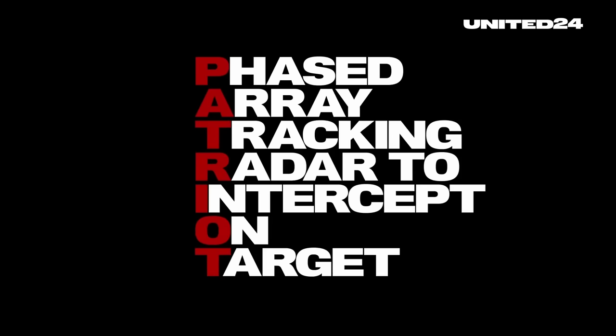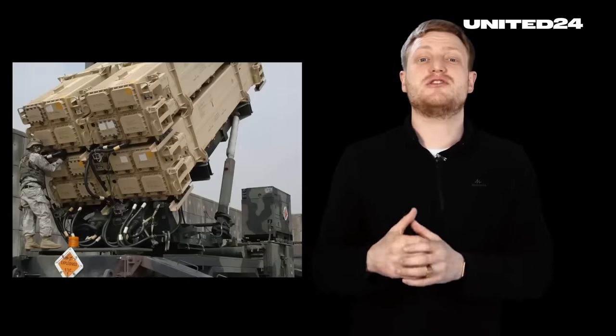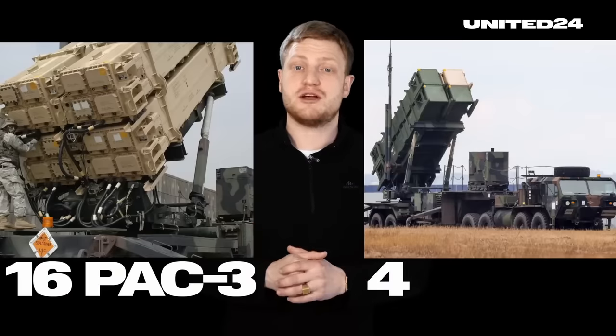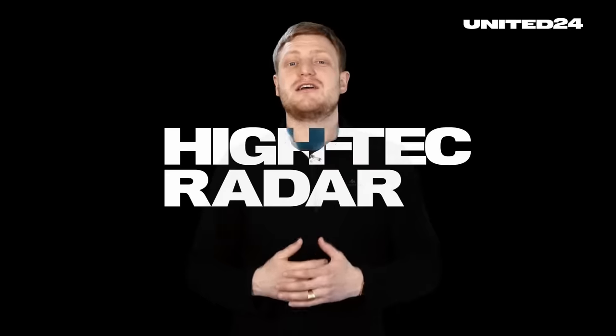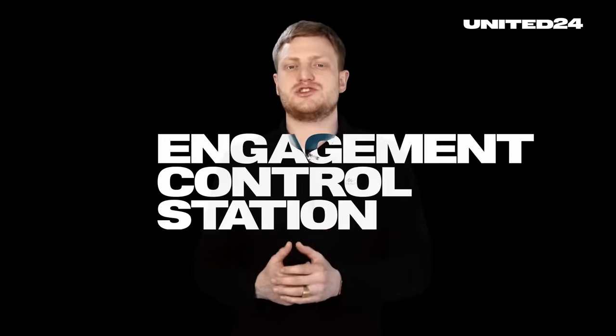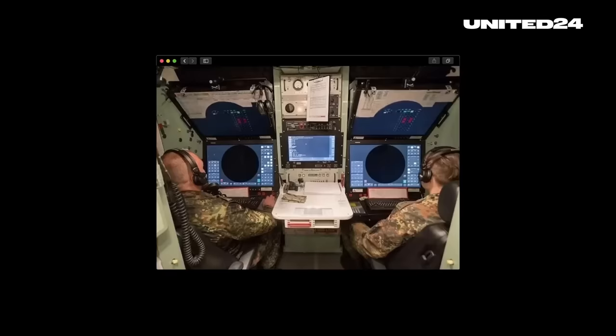The Patriot — or Phased Array Tracking Radar to Intercept On Target — is a lot more than just a truck with missiles on it. It consists of: one, a launching station that can be operated manually and remotely; two, a high-target radar combining surveillance, tracking, and engagement of potential targets; three, an engagement control station, or ECS, which is the command center. Ukraine is receiving the PAC-3 missiles for their Patriots — the newest, most efficient, and compact family, with four canisters each holding four missiles, totaling 16, compared to only four with the older PAC-2. While the system does a lot automatically, the final launch decision requires a human command.